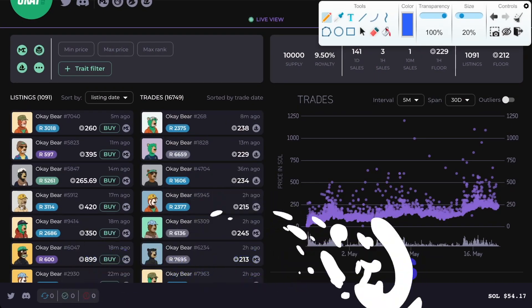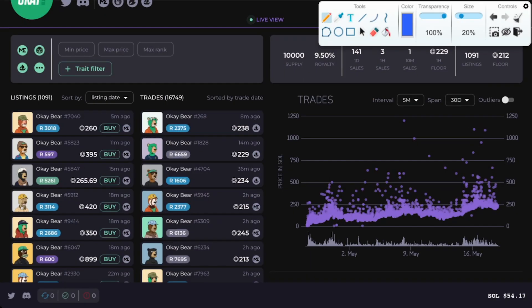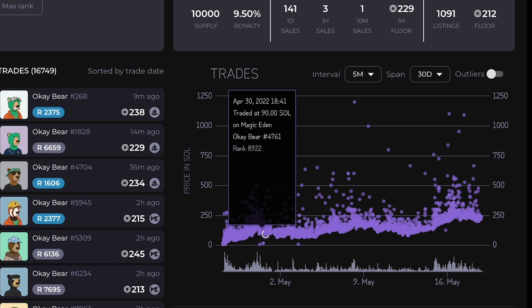Now we jump over and have a look at the price charts. We are using NFT Solist. You can see that on the first mint day, it had a run up, a little bit of a pullback, run back up, little bit of a pullback, run back up. Overall, the trend has just been up for OK Bears. Looking at this price chart, you can see the kind of 90 Sol, 100 Sol sales.